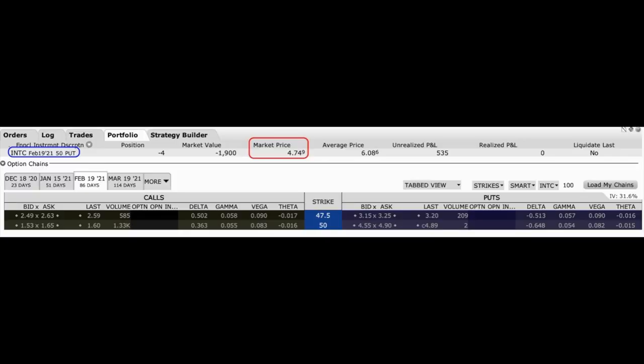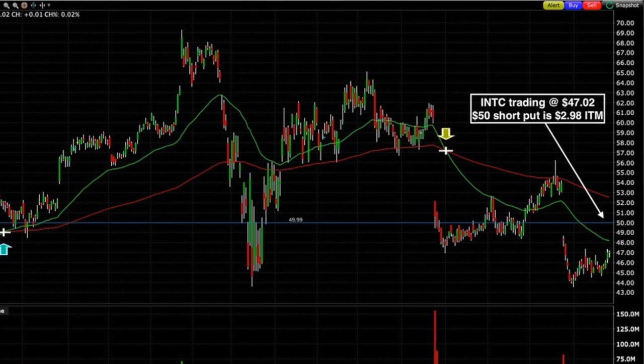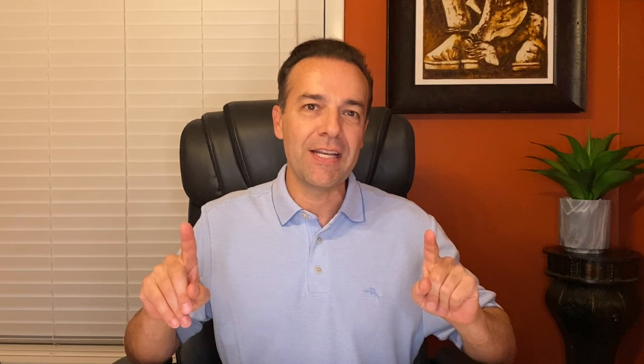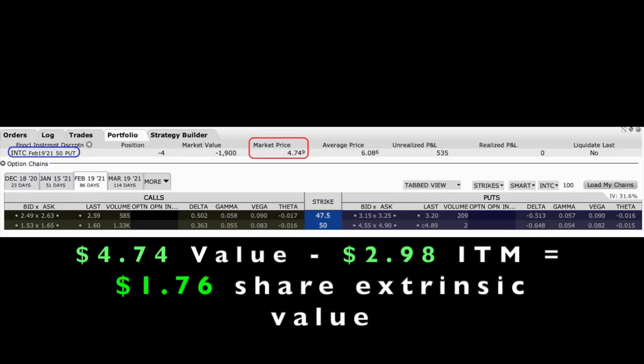Let's take a look at another example that's actually in the money. Here you see my position in Intel, ticker symbol INTC. I have sold the February 19th $50 put options. In the red box, you see that the current value of this put option is $4.74 per share. Intel is currently trading at $47.02, so that $50 strike put option I sold is $2.98 in the money. But this option is not at risk of being assigned right now. The option is selling for $4.74 but is only $2.98 in the money, meaning there's $1.76 per share of extrinsic value. If this person were to assign the stock into my account at $50 per share, they would lose all the extrinsic value of $1.76 per share. Options are almost never assigned if they have extrinsic value left in them.